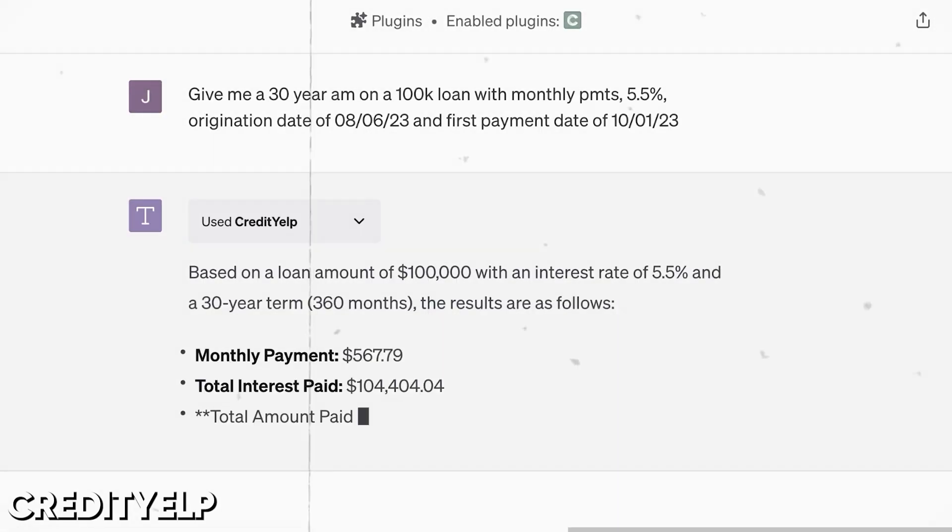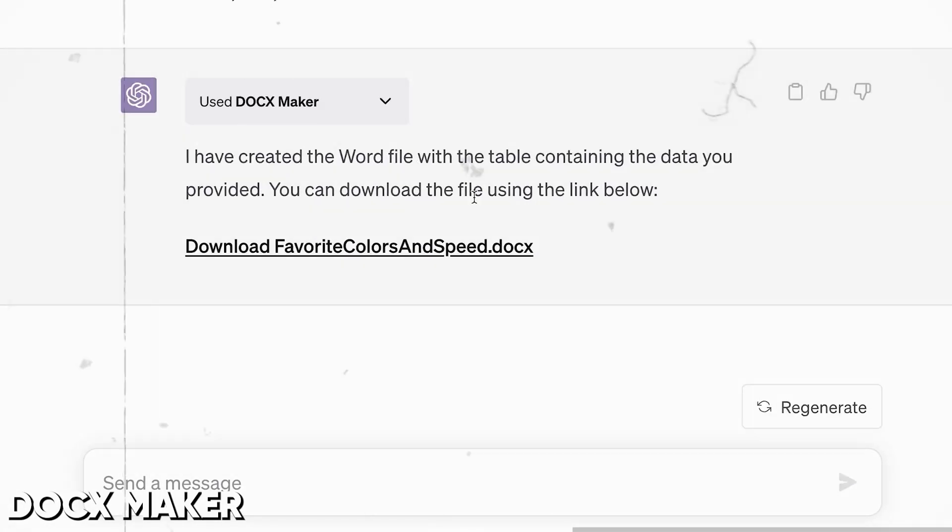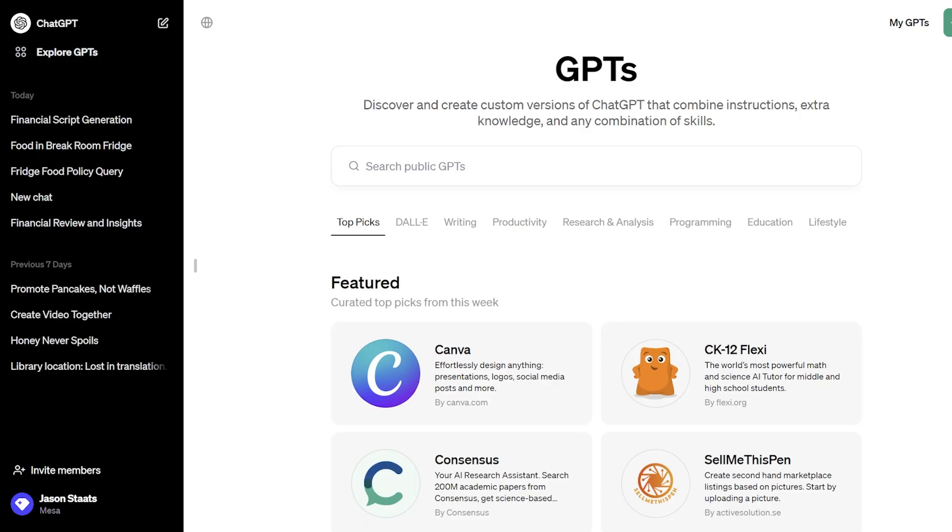Last year we ran through my favorite 11 ChatGPT plugins, which are a little different — I'll link that video up here. We covered stuff like amortization schedule builders, CSV exporters, Word doc creators — like generate a work paper in a Word doc. Many of those things also have GPTs now. So rather than repeating all that, I'll point you to that video and then show you one more GPT before we build our own from scratch.